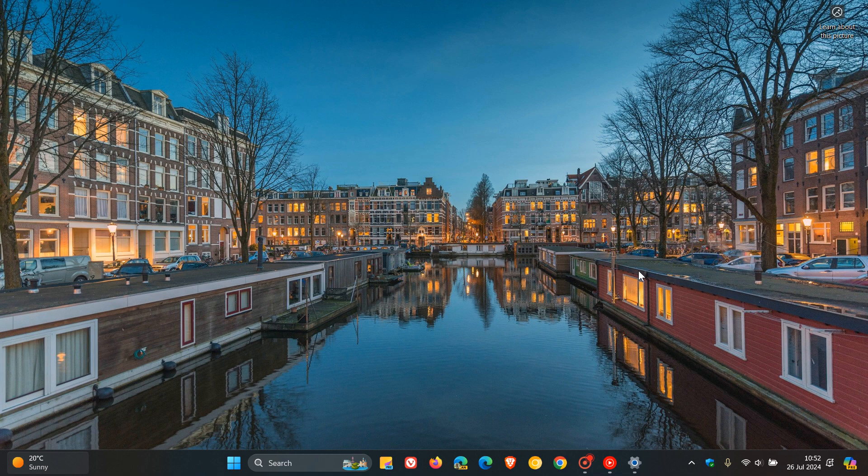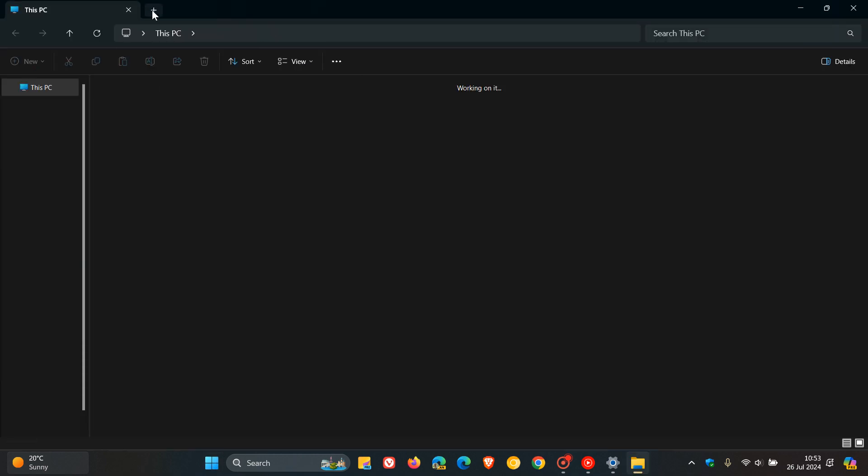Heading into File Explorer — and there's quite a lot going on with File Explorer, which I'm happy to see because it does need a lot of work. We also get a new feature: you can now duplicate a tab when you right-click a tab in File Explorer. So that's a nice improvement if you are using the tabs in File Explorer, and it has finally made its way to stable.